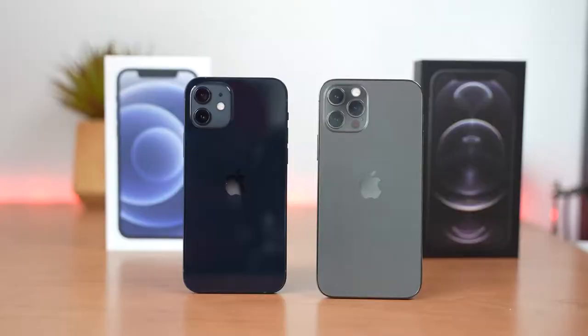Hey guys, Thunder E here and welcome to my latest video on the iPhone 12 and the iPhone 12 Pro. I've got these two bad boys in-house and I'm pretty excited to see what they have to offer.